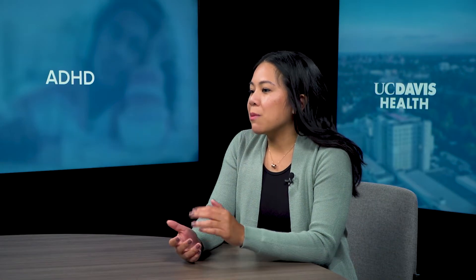ADHD tends to be a lifelong disorder, but symptoms do tend to change over time. As children with ADHD get older, their inattention symptoms tend to remain, but we see the hyperactivity tend to decrease or improve.